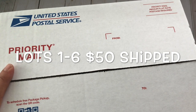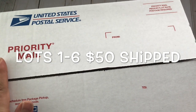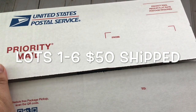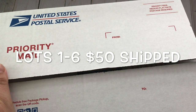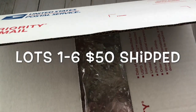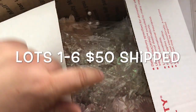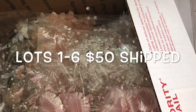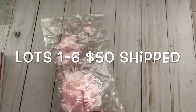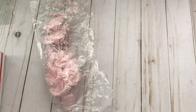Hello everyone and welcome back to my channel. I am back with another destash — this time I am going to be showing you fabric flowers. All six boxes are exactly the same and I want to show you what they look like and what's inside, as I give you all the details.